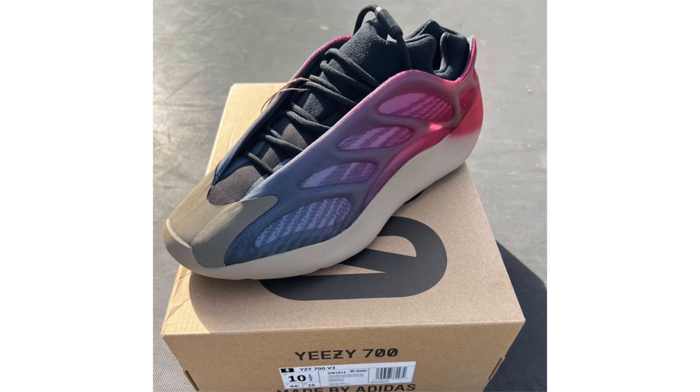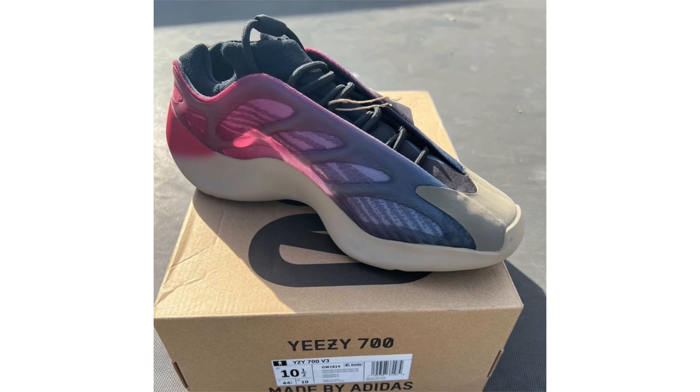The Yeezy 700 V3 Fade Carbon is a bit different from past Yeezy releases. It features a gradient upper going from pink to blue, with that shade of pink bleeding onto the midsole around the heel. We also have a translucent cage overlay, black on the tongue liner and laces, and a gray toe cap. No specific release date yet, expected later this year at $210.